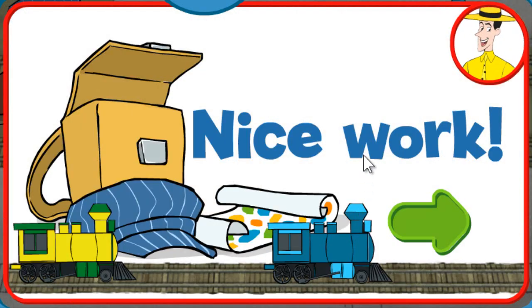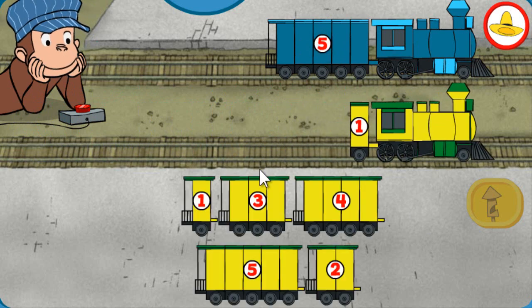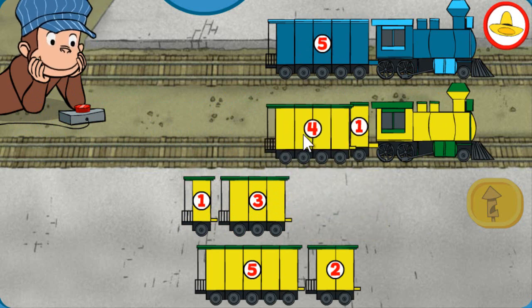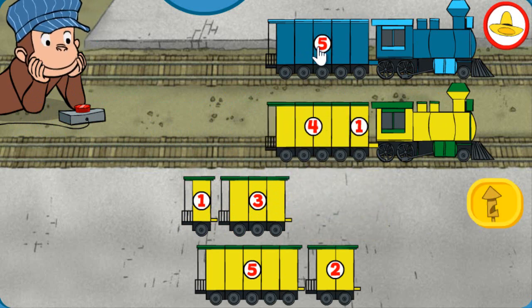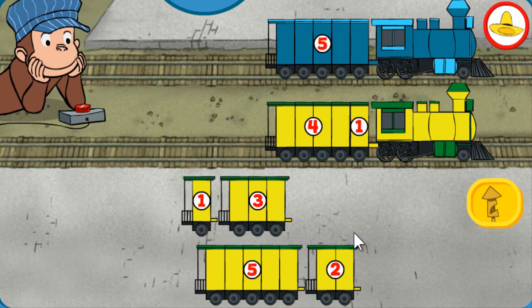Nice work! You're so helpful at the train station. Both trains have 5 total sections. Looks good!